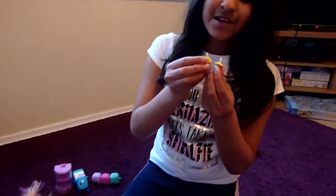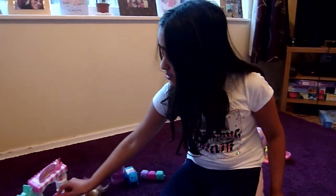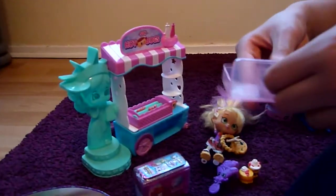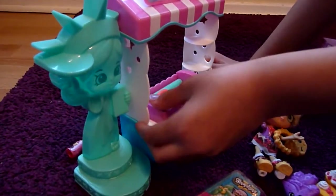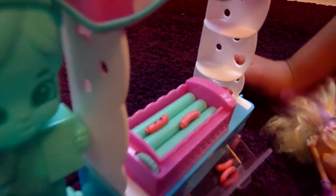We've also got these two little cute keychains - one of Cookie Cookie, and I don't really know who this other one is. And we've also got these cute little hot dogs on a hot dog stand, and they've got a nice little place to be while they're not cooking, on a grill.